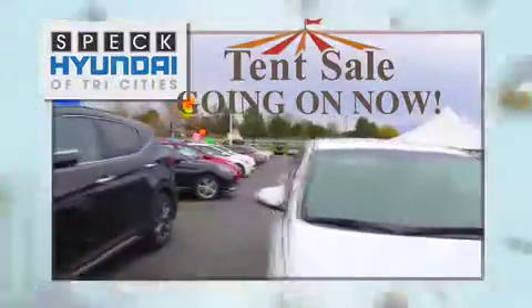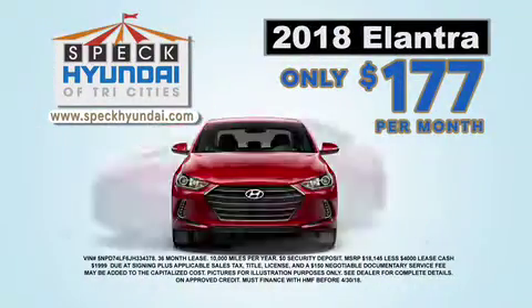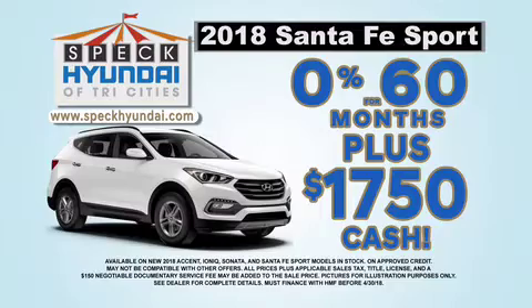Spring cleaning starts in the garage, so save time and money at Spec Hyundai. Get 0% for 72 months plus $1,000 bonus cash on 2018 Elantra. Lease a new Elantra starting at just $177 a month. Or get 0% for 60 months plus $1,750 cash on 2018 Sonata and Santa Fe Sport models.